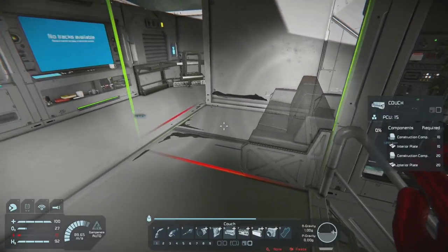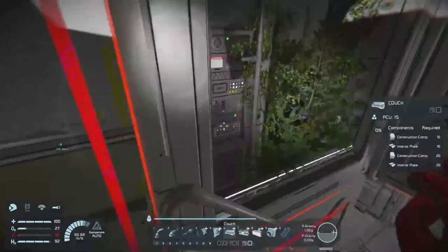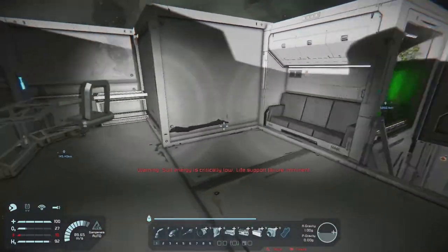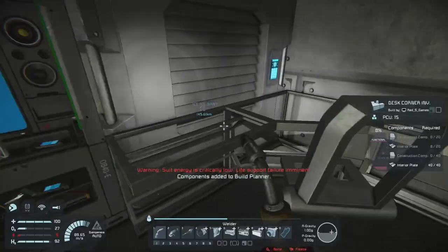If I put the couch back here, which would make more sense, you then couldn't get to the little eating nook in there. Energy critical. I think we'll go with this — I think it'll make sense.